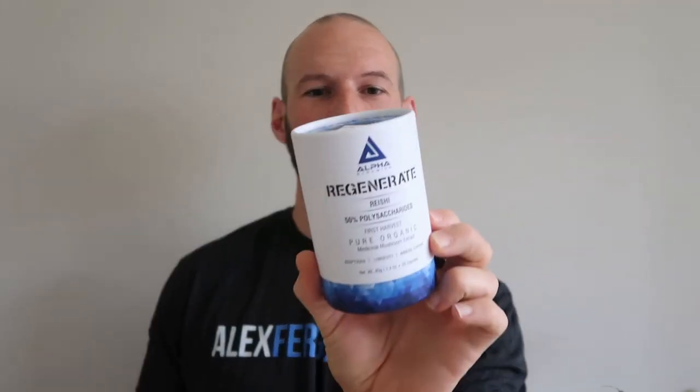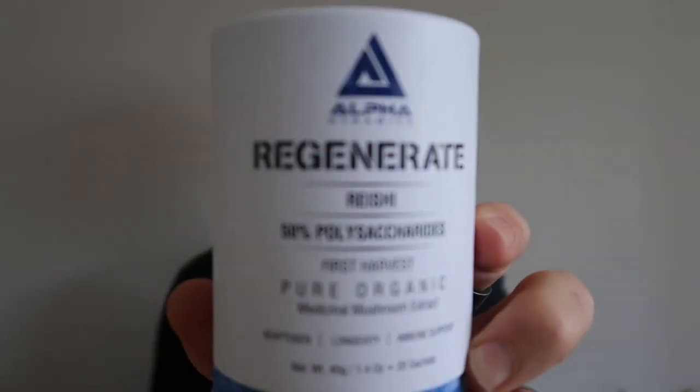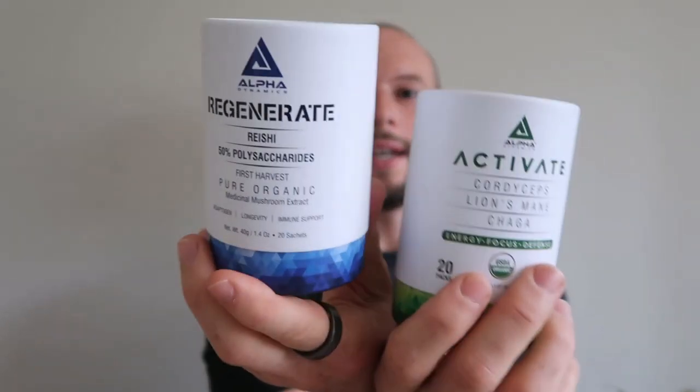The other part of that combo is the Regenerate, which has Reishi extract — specifically the fruiting body. This is what I take in the evening, a couple of hours before I go to bed. It's described as a powerful red Reishi extract with an epic 50% polysaccharides content, an adaptogen designed to facilitate the reduction of daily stress and unwinding after a hectic day. I take it alongside some magnesium supplements about an hour or two before bed.